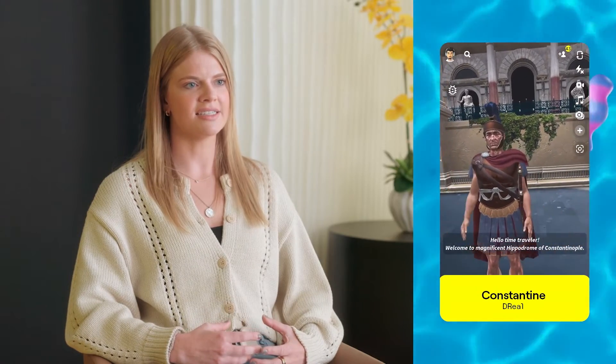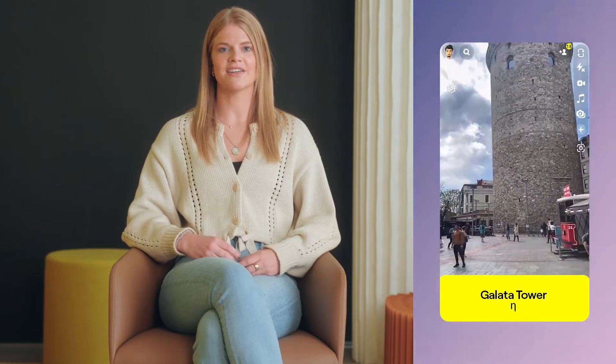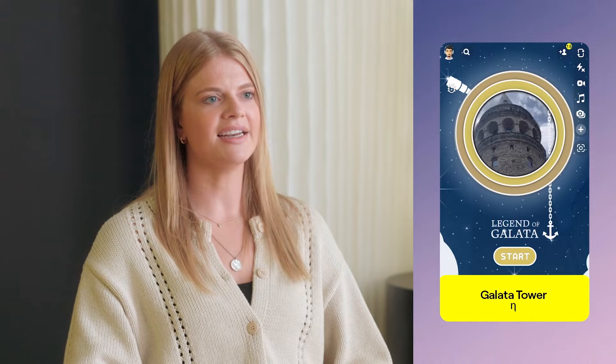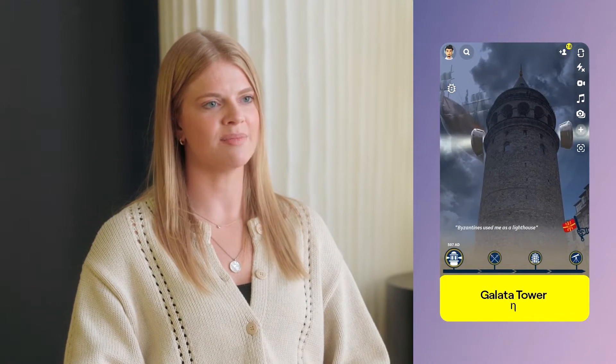In D-Real's AR experience, any place — from a historical site to your very own living room — is transformed into a journey through time. But you're not traveling as a passive audience member. Instead, you become the main character, traveling as far back as 3,000 years ago. By integrating CameraKit into their platform, D-Real is redefining tourism, education, and entertainment.